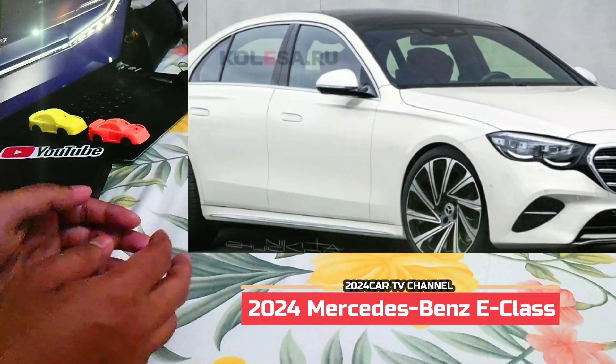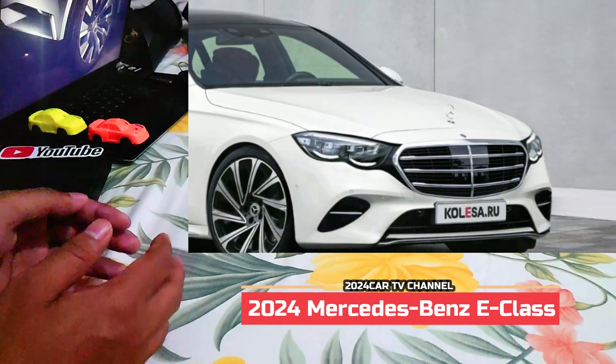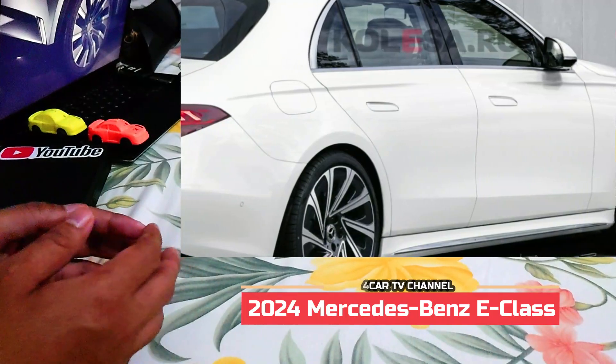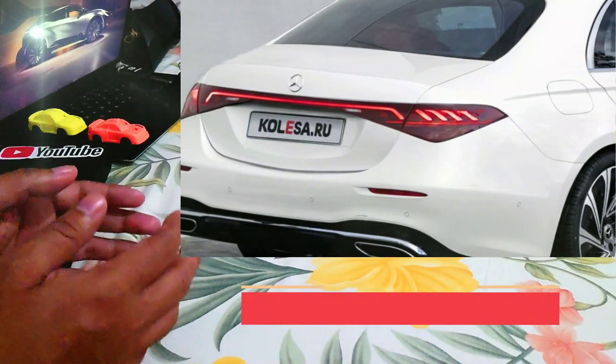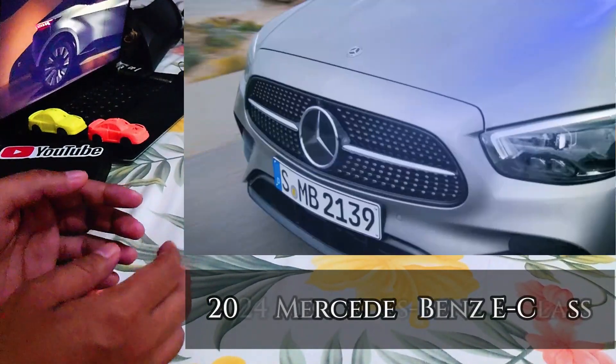Everything seems to be correct when it comes to the profile, bar the wheels as we haven't seen them on the models. Flush-mounted door handles and discreet lines running from the front to the rear fenders, in addition to the chrome trim surrounding the side windows and the side skirts, remain faithful to the real vehicle.